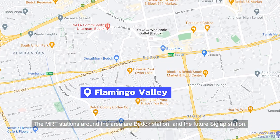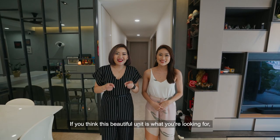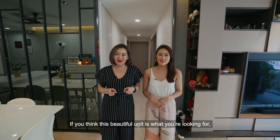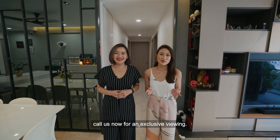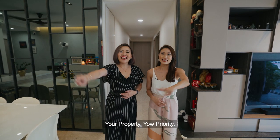The MRT stations around the area are Bedok Station and the future Siglap Station. If you think this beautiful unit is what you're looking for, call us now for an exclusive viewing. Once again, I'm Grace and I'm Eunice. Your property, your priority.